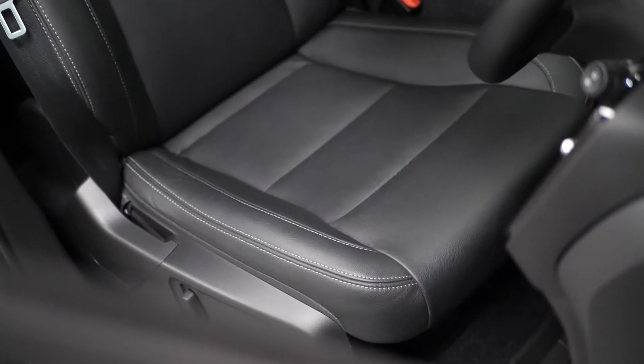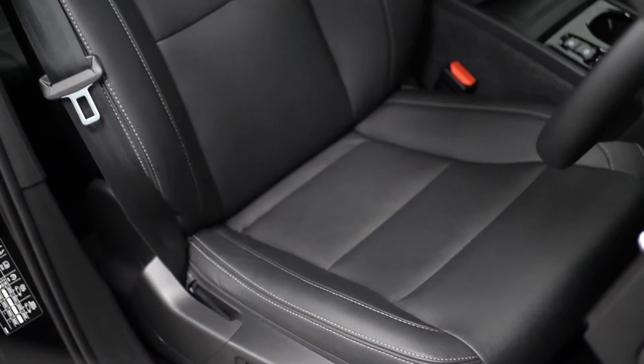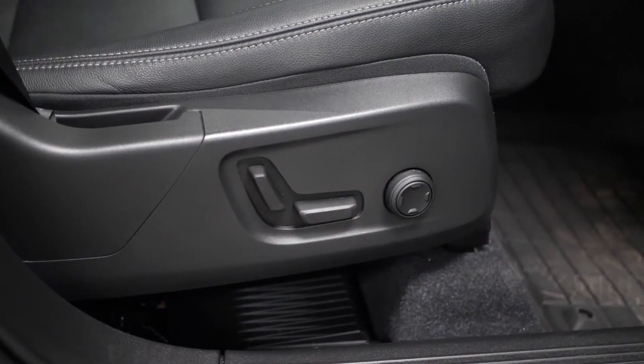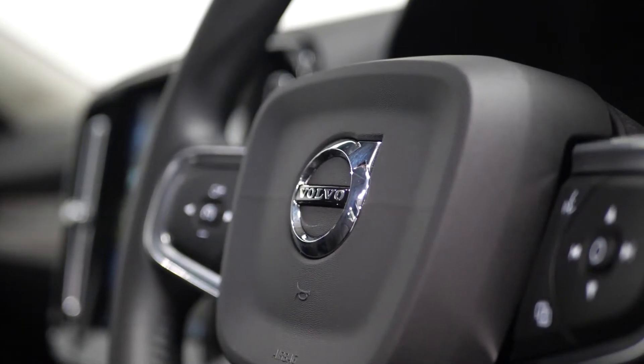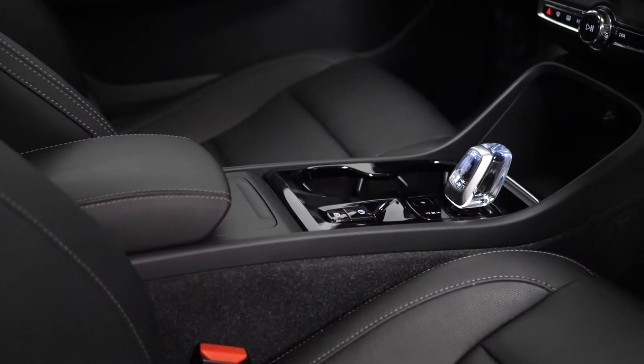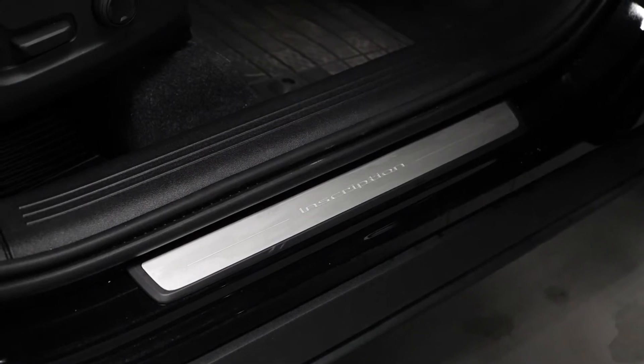Moving into the interior, you can find your leather face upholstery with the electrically adjustable driver's seat with memory function and multi-directional lumbar support. You also have the memory function for the exterior mirrors, multi-colour theatre lighting throughout the interior, and the Inscription tread plates on the front of the vehicle.